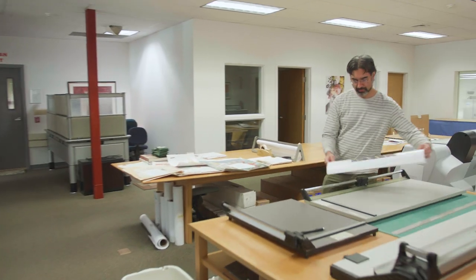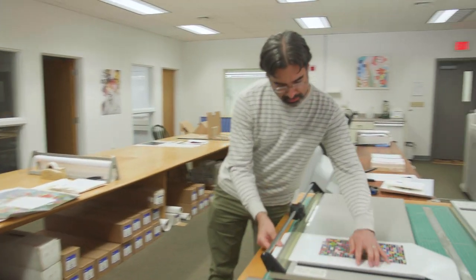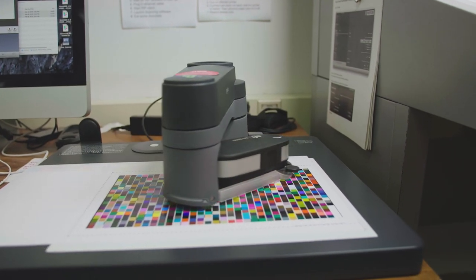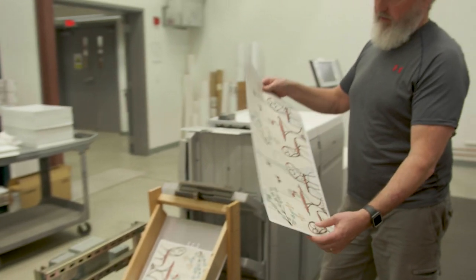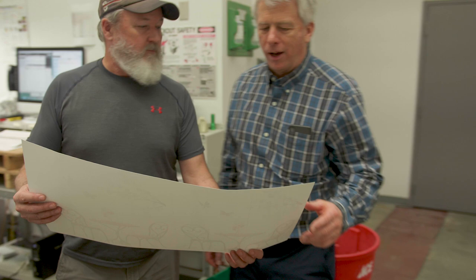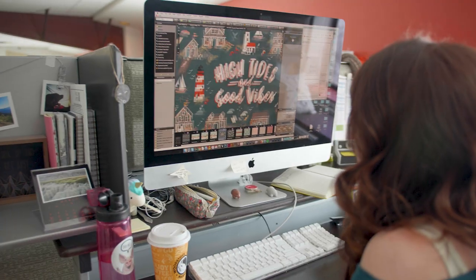Almost every customer we work with has their own in-house product development staff. We respect that. We know you have styles you do exceptionally well. But as your company grows, you may need other styles and subjects to round out your collections without adding additional staff. That's where we come in — chances are good that we can help fill any gaps in your line.